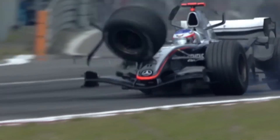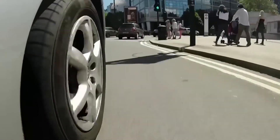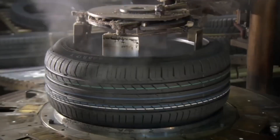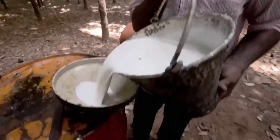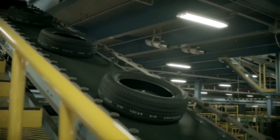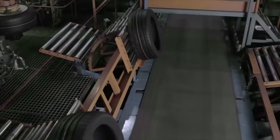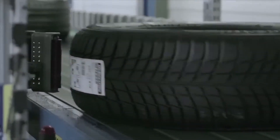Every year, millions of vehicles consume and destroy more than 250 million tires, whether for burning rubber or simply commuting to work. Vehicles wouldn't get very far without their tires. But surprisingly, they can't be made without a white, sticky liquid that turns into millions of tires every year. But have you ever wondered how tires are made? We visited one of the largest natural rubber producers in the world to find out.